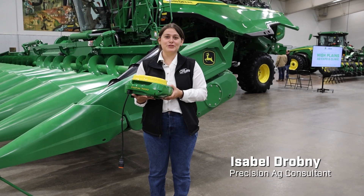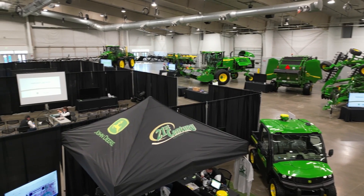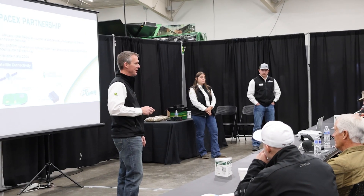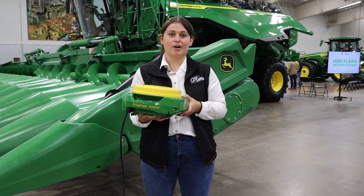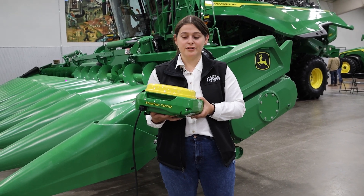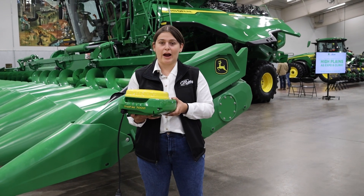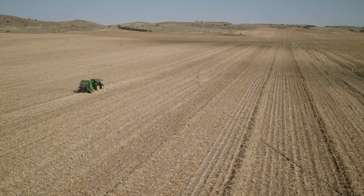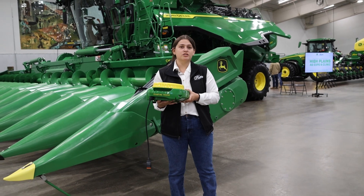Hello, I'm Isabel Drabny, a precision ag consultant out of the Greeley location, showcasing new equipment, new technology, and hosting classes for our customers. Today I was in a class talking about machine connectivity and I touched on the topic of SFR TK with the new 7000 and 7500 receivers. The main takeaway is the lower cost of entry using the highest level of accuracy available, covering customers and areas that we haven't been able to reach before due to base station access and location.